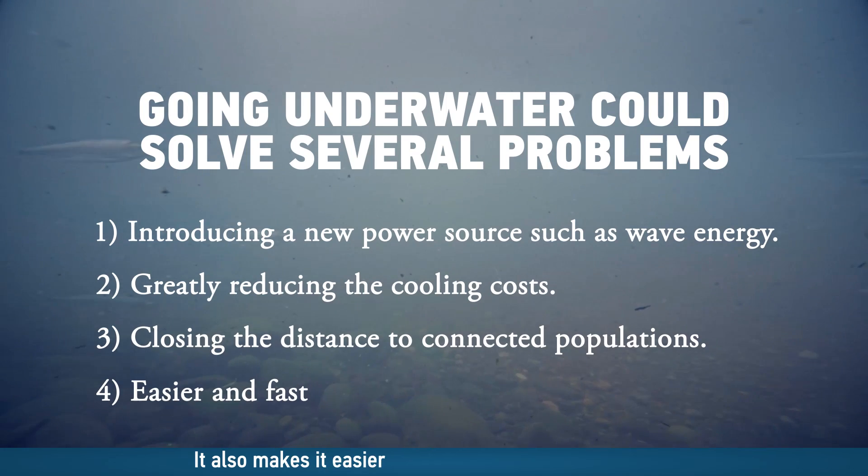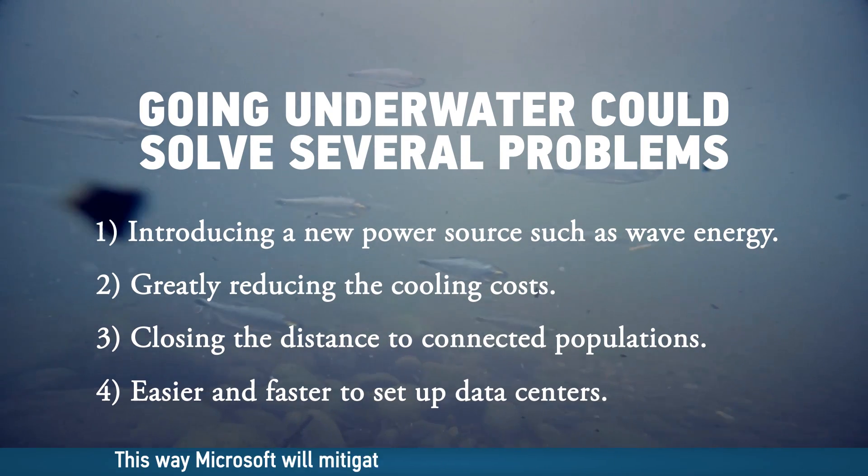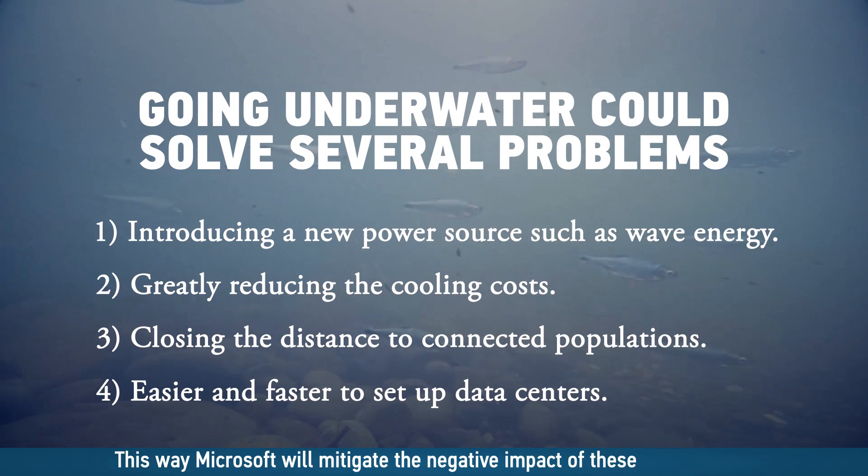It also makes it easier and faster to set up the data centers. This way, Microsoft will mitigate the negative impact of these data centers.